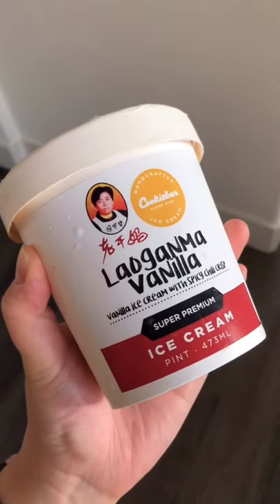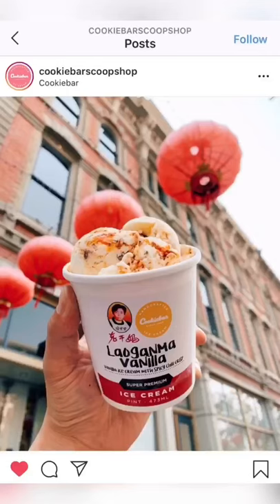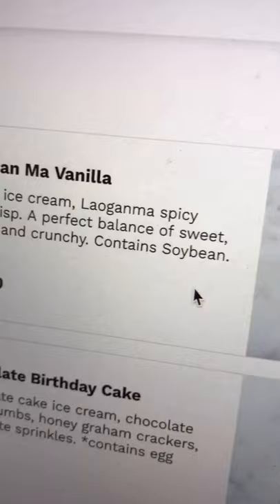Would you try Lao Gan Ma ice cream? I saw this from a local ice cream shop and as a fan of Lao Gan Ma, I ordered it right away and drove 40 minutes to pick it up.